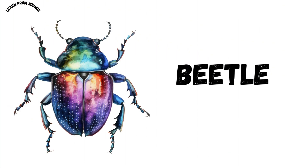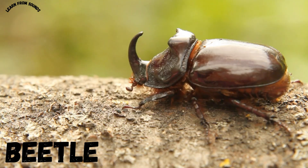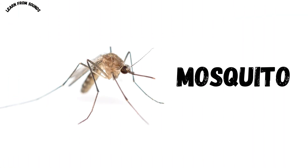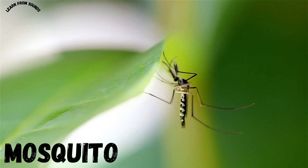This is a beetle. Beetles have hard shells and many different colors. This is a mosquito. Mosquitoes are small insects that bite and suck blood.